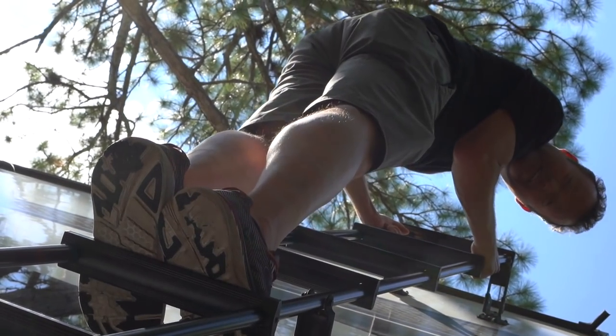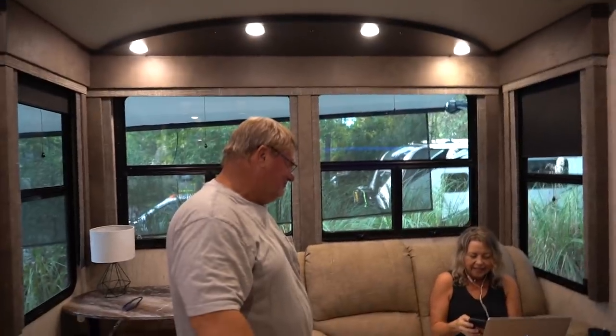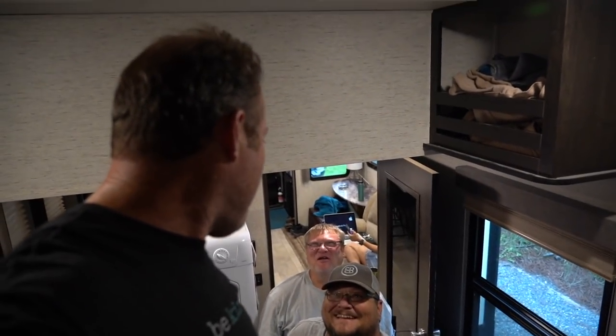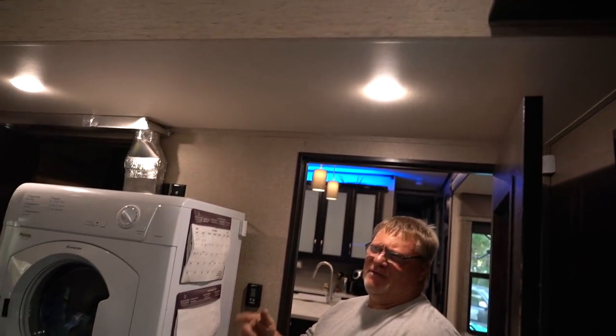It's hot and the AC stopped working. RV Urgent Care to the rescue. You're gonna teach me how to fix my own AC? Do not call RV Urgent Care — that'll make you fix your own.